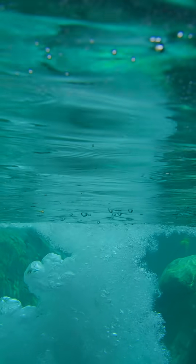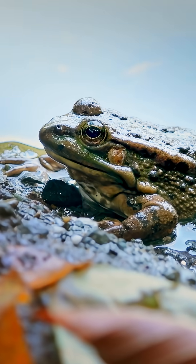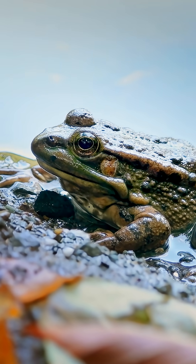The ability to breathe underwater and on land is very hard to achieve. However, I can already hear some of you screaming at the screen — what about amphibians? Well, they are an interesting one.